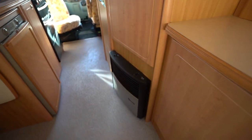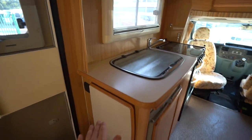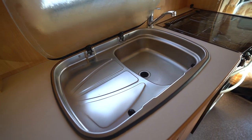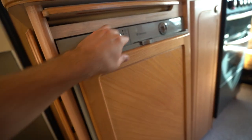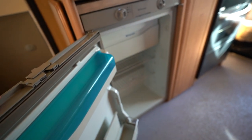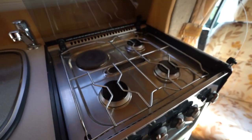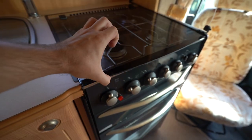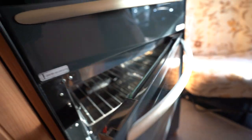This motorhome is fitted with Truma heating to keep you nice and warm, and hot water too. Into the full appliance kitchen, you've got an extending worktop which flips up. You've got your kitchen sink with draining board, really handy for washing the pots. There's a three-way fridge freezer, nice and clean. You've got a three-burner gas hob with electric cooking plate, really nice and clean like it's never been used. You've also got a full oven and separate grill.